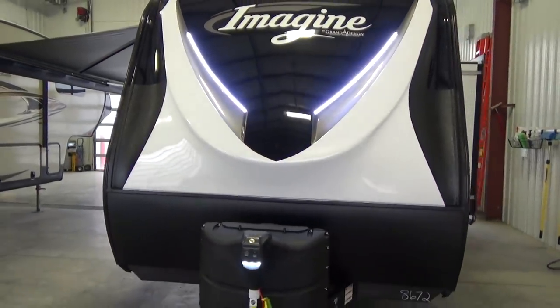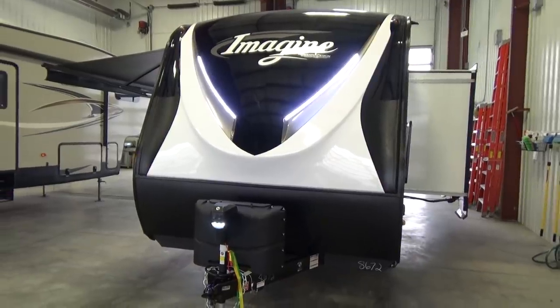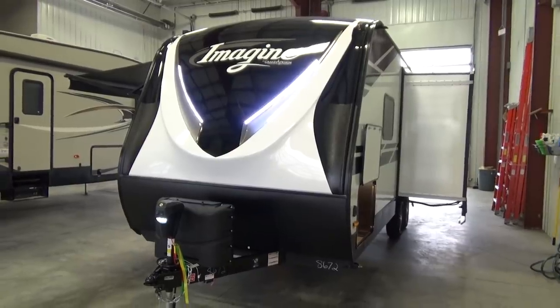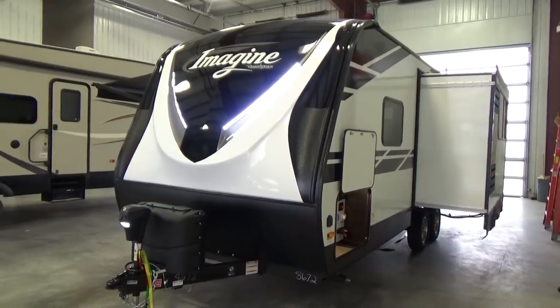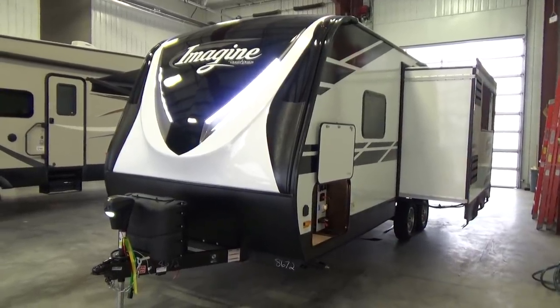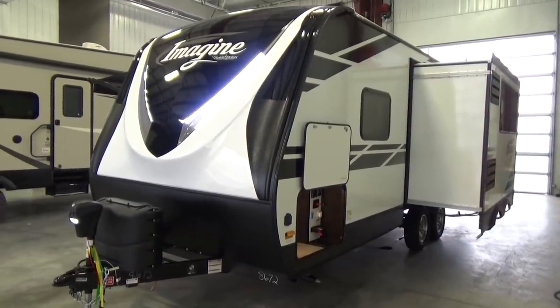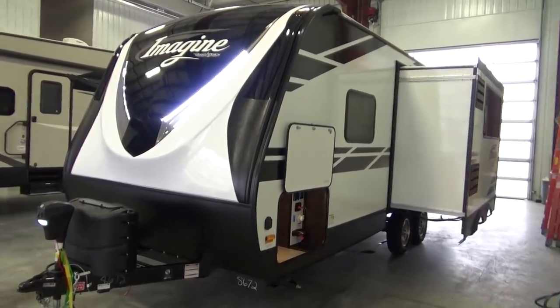The fly-through video I'm about to do is on a 2150 RB Imagine by Grand Design. This travel trailer has been around for a few years now, and every year it just seems to perform. Great layout, lots of storage. It's not too long — only 26 feet 9 inches in length — but you get all of the great quality build construction techniques in a shorter package.